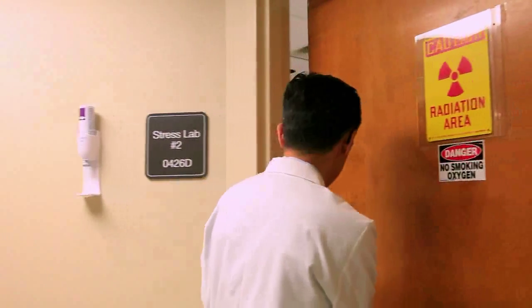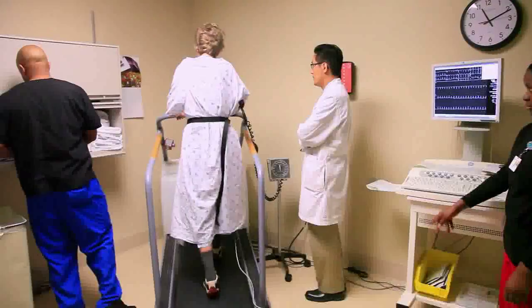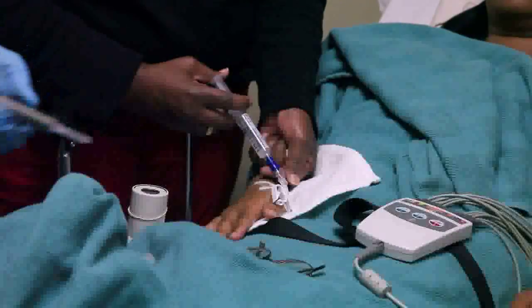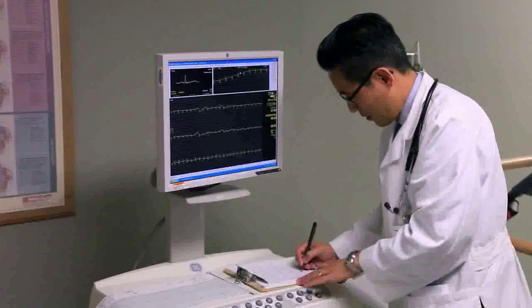The most common stress test is an exercise stress test. But for those patients with chronic airway problems, severe arthritis, or abnormal resting heart rates, their doctor may order a stress test done with medications to simulate exercise. These tests help doctors evaluate whether there are blockages of blood flow to the heart before, during, or after exercise or simulated exercise.